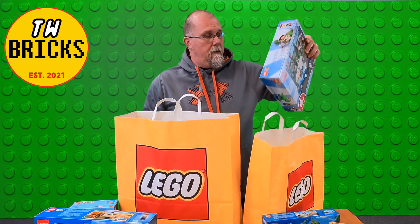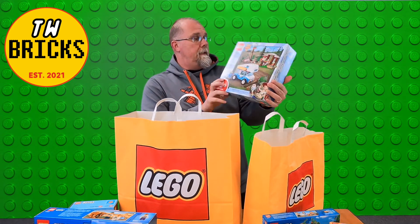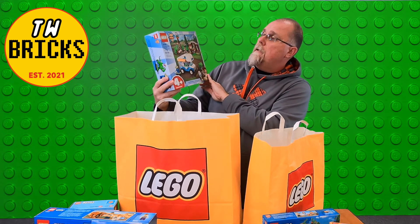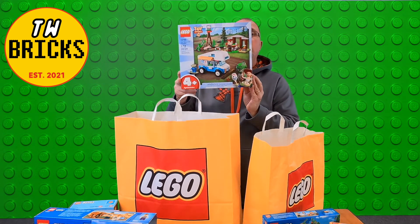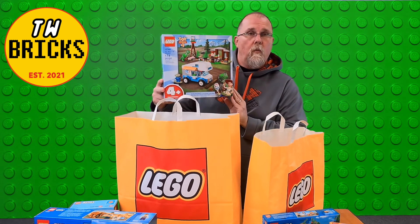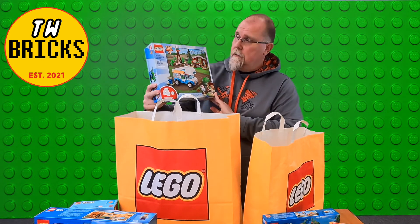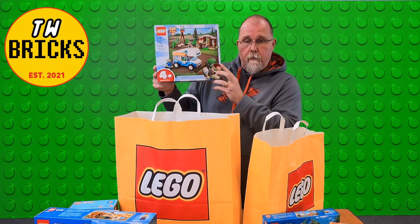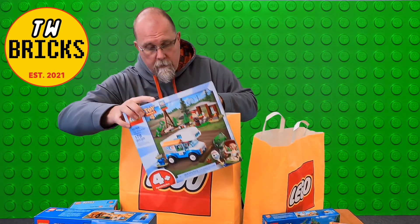Next up, also from Atlanta Brick Company — Toy Story 4, the RV Vacation, set number 10769. Neat little set. The girls are definitely going to like Rexy there.